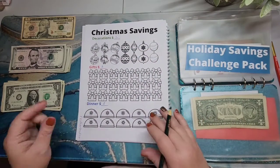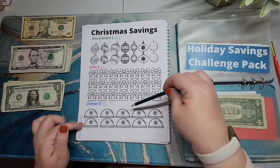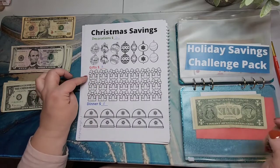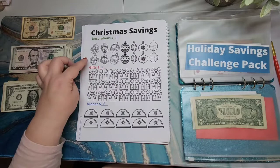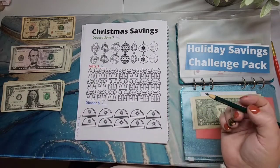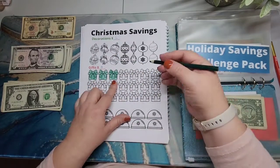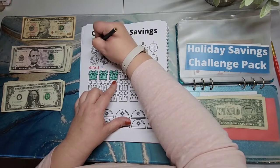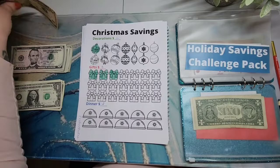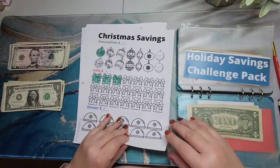I'm going to start this off — I kind of set it up so that each of the decorations would be $1 each, each gift would be $3, and each dinner would be $2. This will end up being $55 total once I'm done. I changed my mind — I'm just going to do $10. So we have 3, 6, 9, and 10. I probably won't have this done by Christmas, but it is what it is.